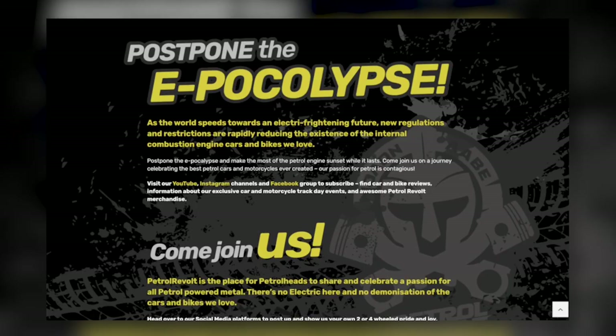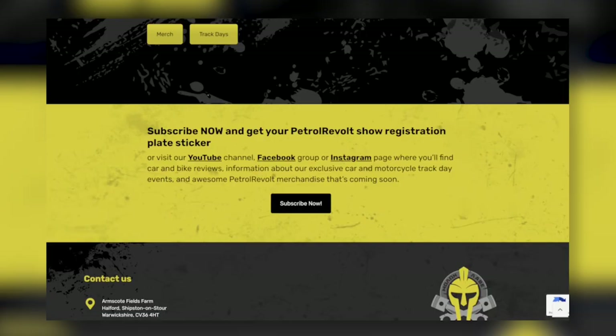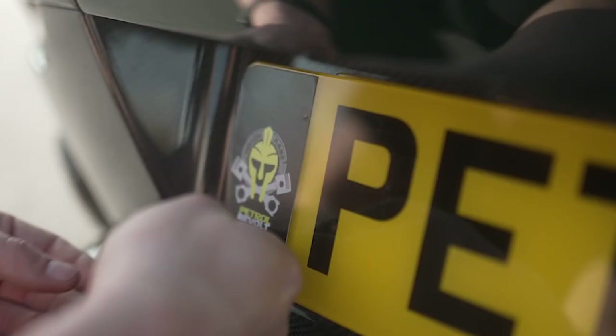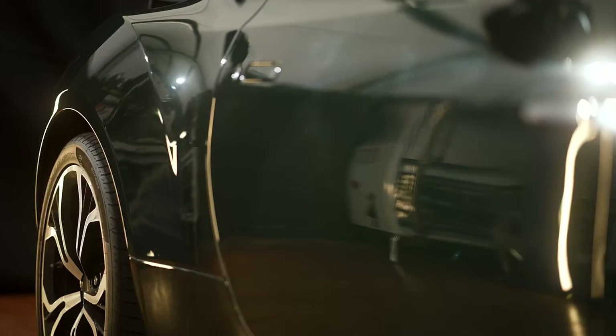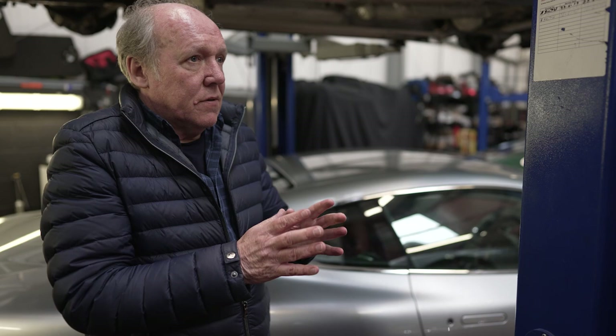After you've done that, head across to the Petrol Revolt website and subscribe by filling out your details to get your Petrol Revolt black rear registration plate sticker. So sit back and enjoy watching and listening to the random ramblings of a car designer.